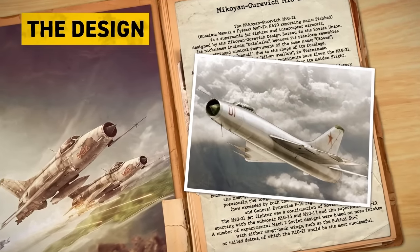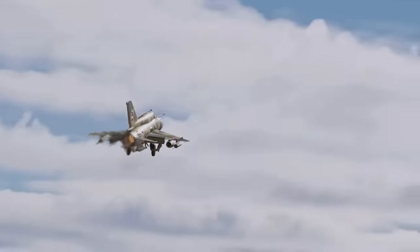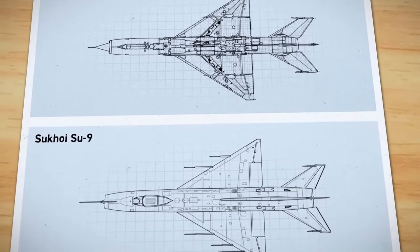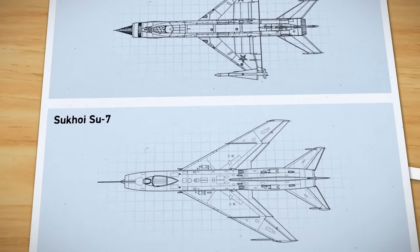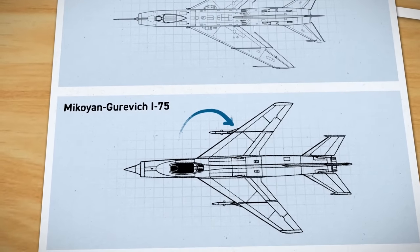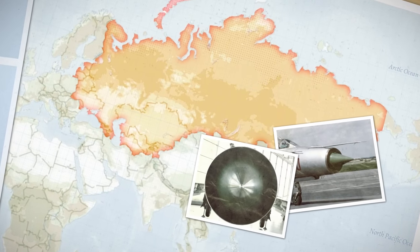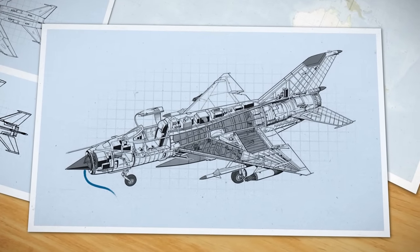The MiG-21 was the first successful Soviet aircraft combining fighter and interceptor characteristics in a single aircraft. It was a lightweight fighter achieving Mach 2 with a relatively low-powered afterburning turbojet. Its basic layout was used for numerous other Soviet designs. Delta-winged aircraft included the SU-9 interceptor and the fast E-150 prototype from the MiG Bureau, while the mass-produced SU-7 and Mikoyan's I-75 experimental interceptor combined a similar fuselage shape with swept-back wings.